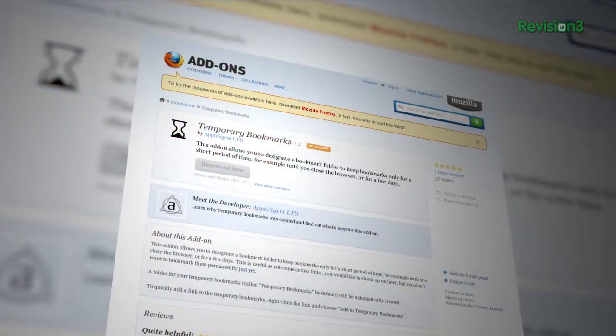There are a lot of reasons why you may want to keep a collection of bookmarks for a little while, but not so much that you need to save them to a bookmarking site or as a permanent link in your browser. Firefox users now have an easier way to temporarily save those sites in an extension called Temporary Bookmarks.